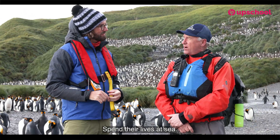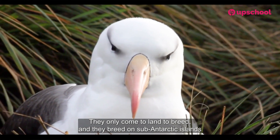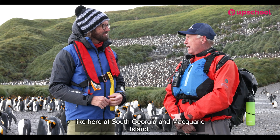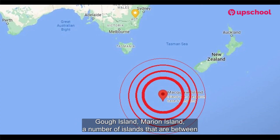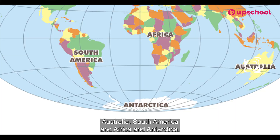Wandering albatross spend their lives at sea. They only come to land to breed, and they breed on sub-Antarctic islands like here at South Georgia, Macquarie Island, Gough Island, Marion Island — a number of islands that are between Australia, South America, Africa and Antarctica.